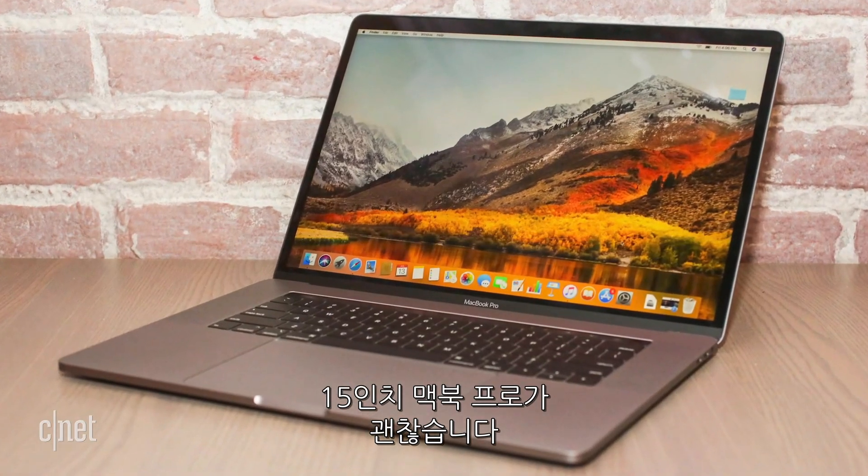If you were looking for a Mac with the best battery life, that would be the 15-inch MacBook Pro. I'm Aya Zakhtar and I'll see you online.